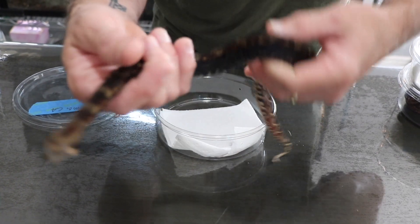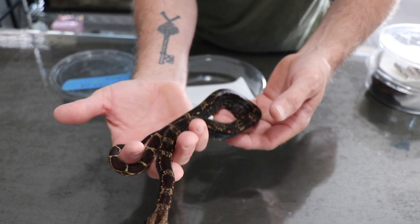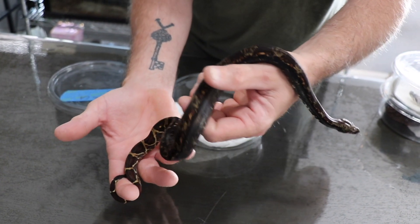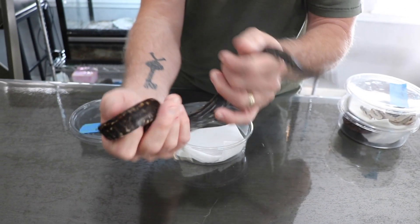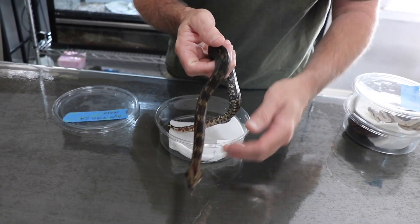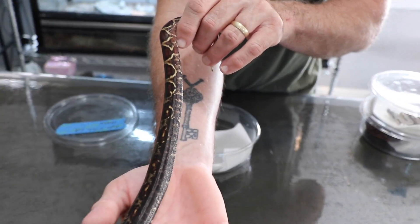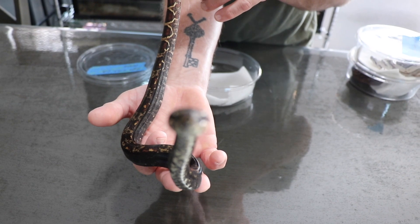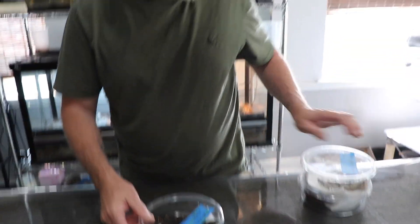Go ahead and look on Morph Market or just online and look up a Hypo IMG and compare the quality of this animal to whatever else you can find. Look how dark he is already. He was born last year, and you can tell by my hand how big he is and how dark he already is. He actually has a reddish tint to him and I believe that's the hypo that's doing that. This is a male Hypo IMG 100% Central American, so this guy will stay small too.